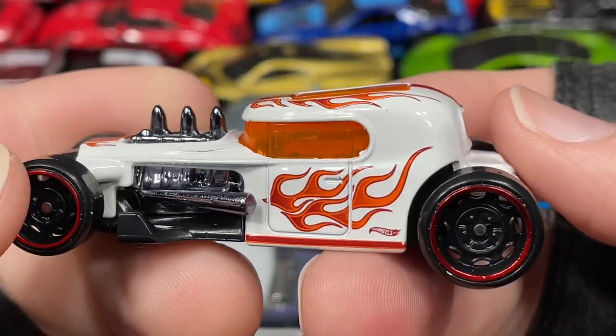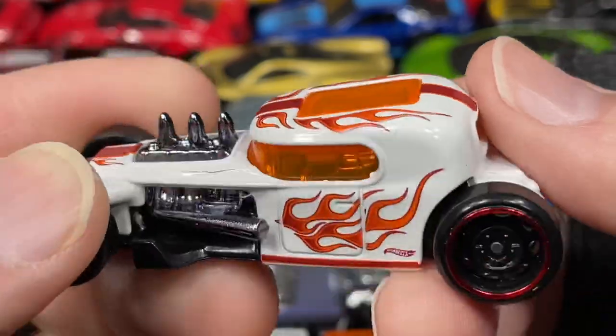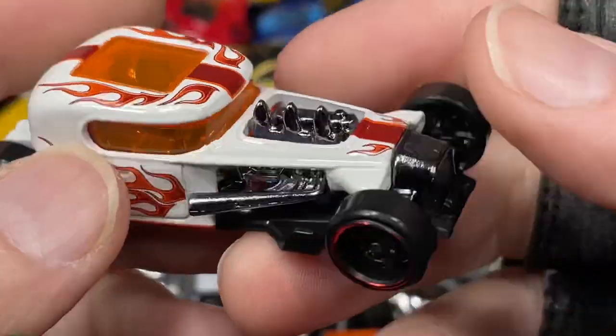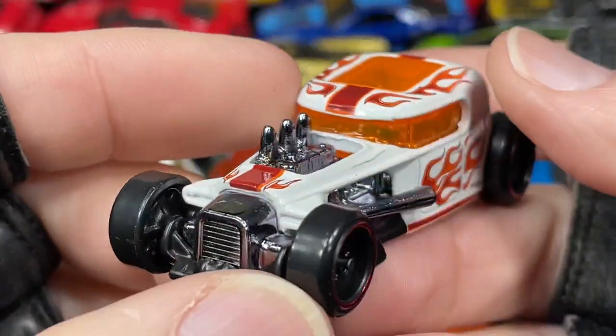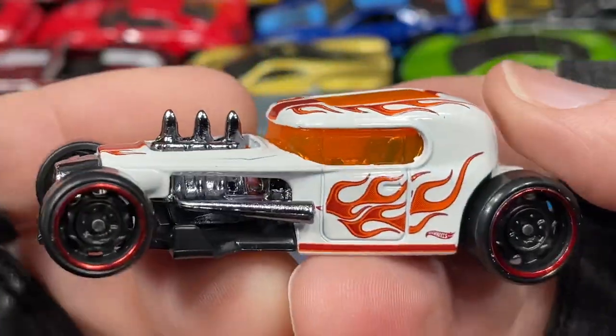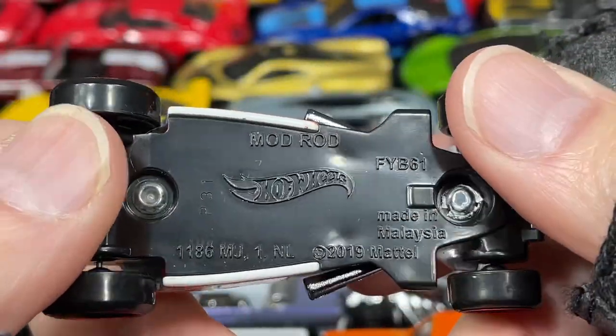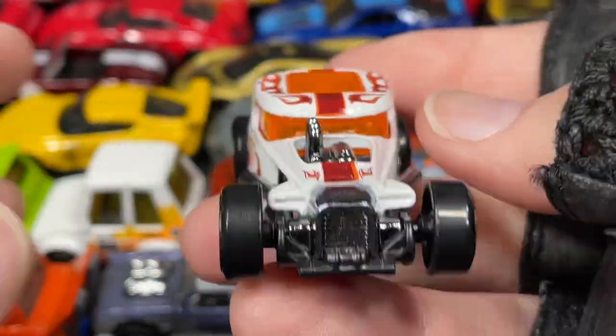Look at this: the Mod Rod in white with orange flames and red chrome on the wheels. Beautiful. Very cool — there's the front end of the Mod Rod.